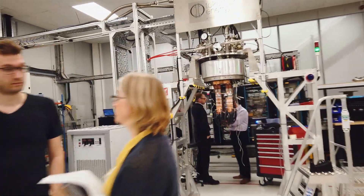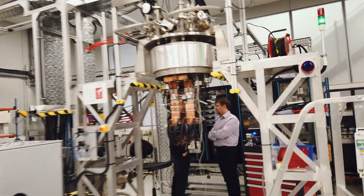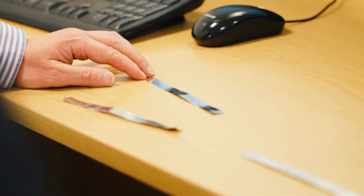We are given the freedom to take those professional engineering decisions and to steer the projects based on the engineering problems we need to address — and for an engineer, that's very exciting, that's a very good position to be in.